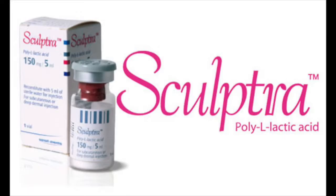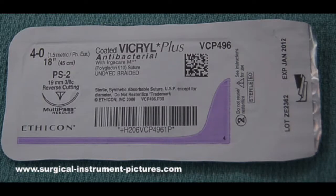Sculptra is poly-l-lactic acid. It's similar to a suture material that we use in surgery called Vicryl. When this dissolvable suture is used, it stimulates collagen formation and makes the wound stronger.